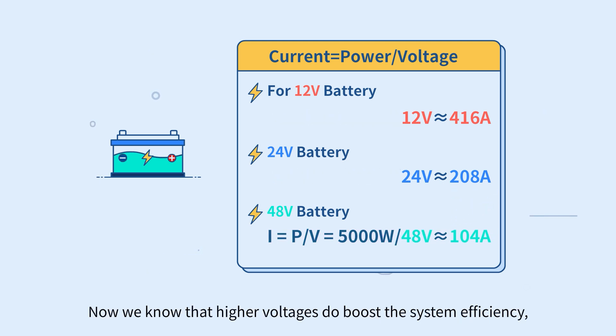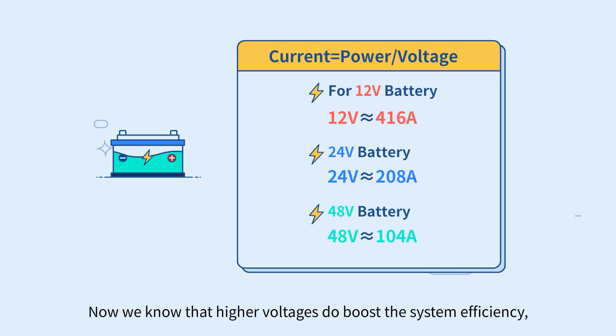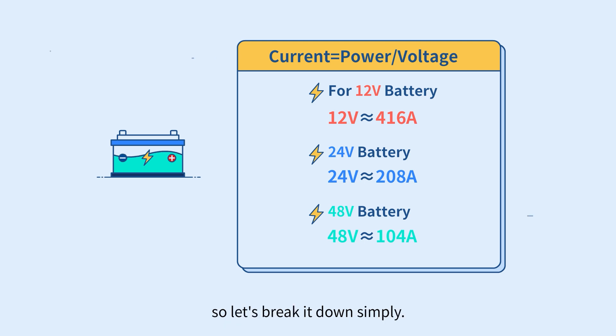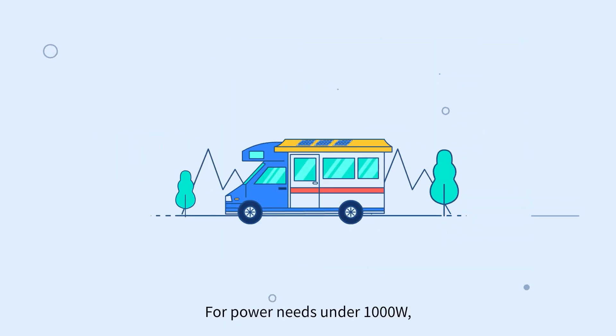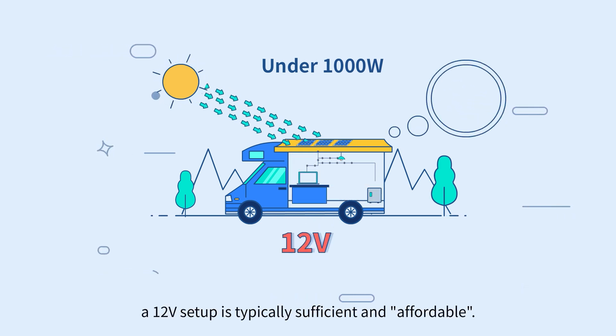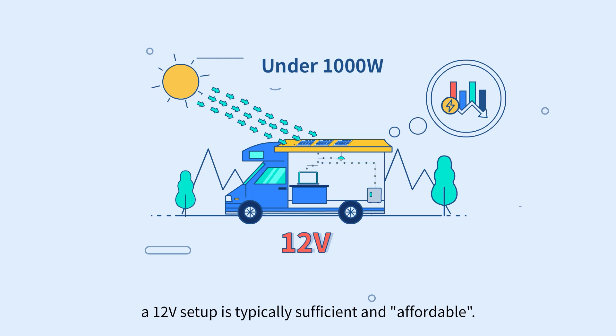Now we know that higher voltages do boost the system efficiency, but selecting the optimal voltage involves balancing many factors. For power needs under 1000 watts, a 12 volt setup is typically sufficient and affordable.